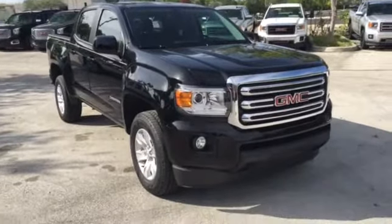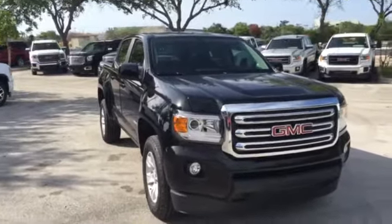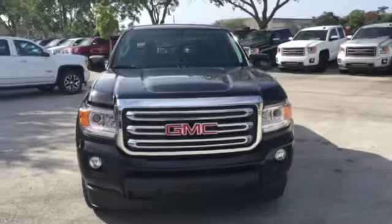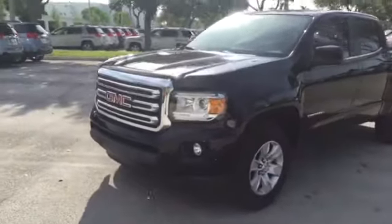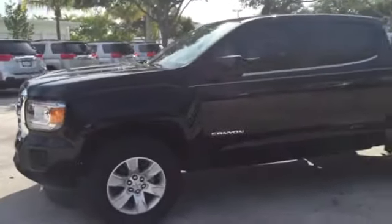This is the 2015 GMC Canyon. As you can see, this particular one has a black exterior. She has chrome outlining around the grill, beautiful fog lamps in the front, HID headlamps and LED headlamps as well. She has the brushed aluminum rims.